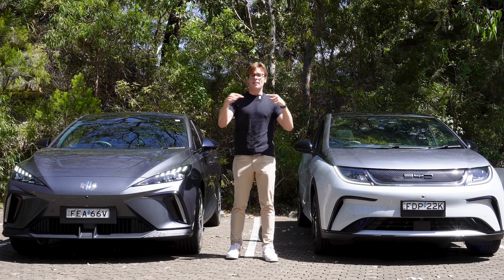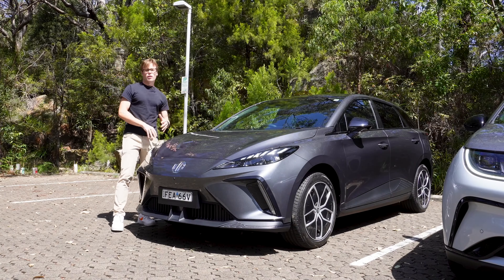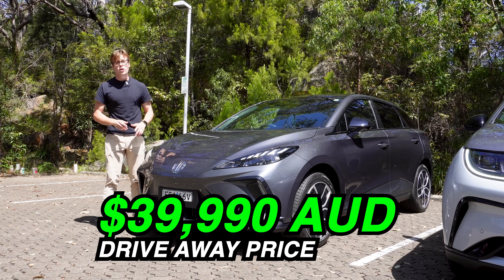This is Product Review Cars. My name is Cameron. Let's get into it. This is the MG4 Electric — let's run through the basics. First, the price: it's $100 more expensive before on-road costs than the BYD Dolphin.